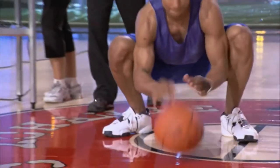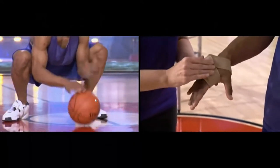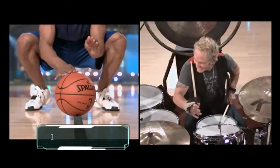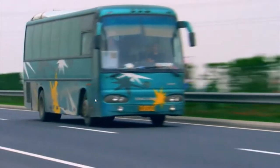And how fast was Jared dribbling? The data from the accelerometer reveals that Jared peaked at an amazing 14 dribbles per second. That's 10% faster than Matt — even faster than the wheels on Matt's tour bus would spin at 95 miles per hour.